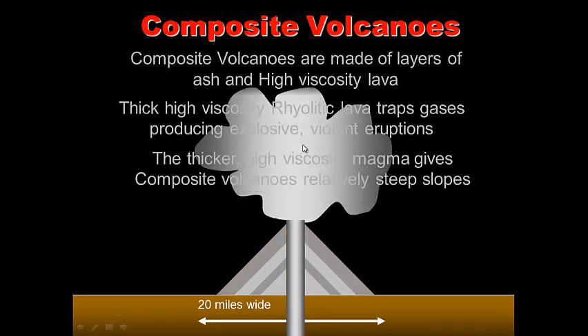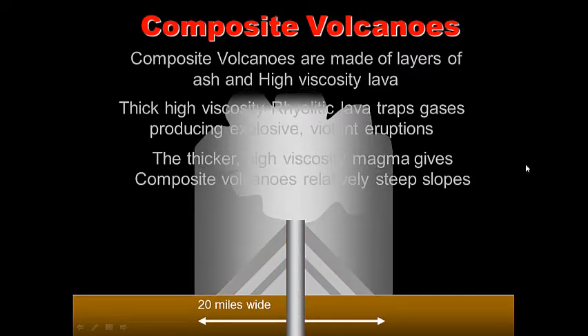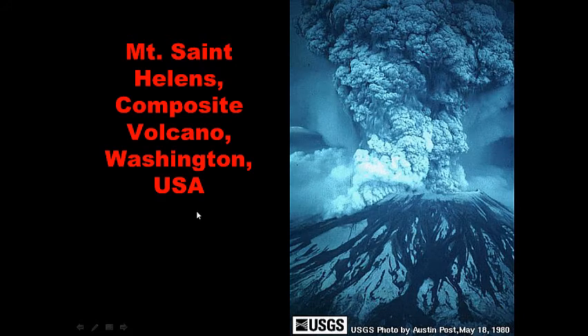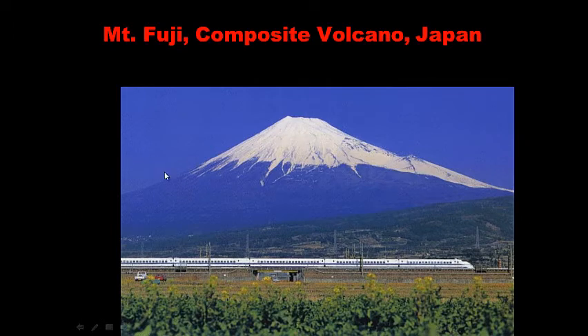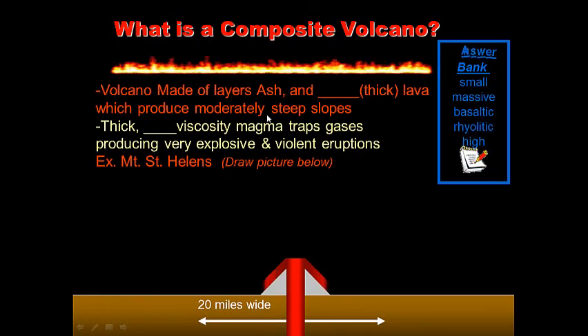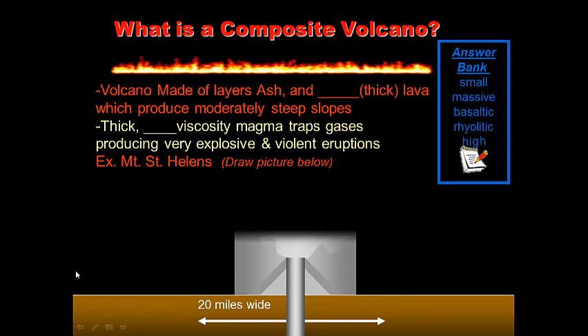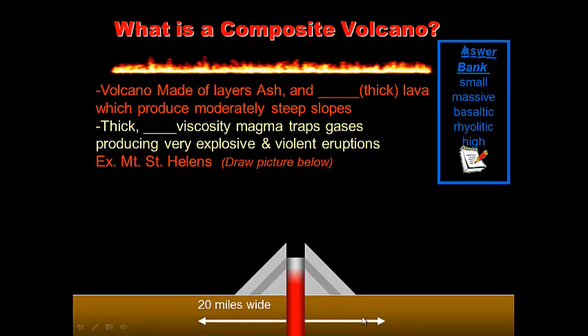These volcanoes are made up of alternating layers of thick lava and ash. Mount St. Helens is your typical composite cone, also known as stratovolcano. Mount Fuji is another example. These volcanoes are bigger — you can't just walk up them in a matter of minutes; they're big mountains. Notice the scale: 20 miles wide. For your notes: what is a composite volcano? Use the answer bank to complete the sentence, then pause.